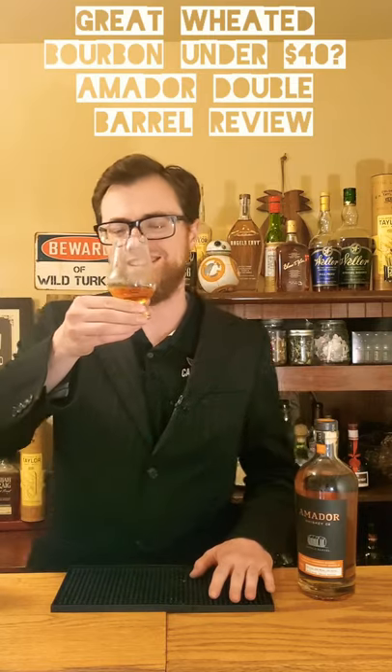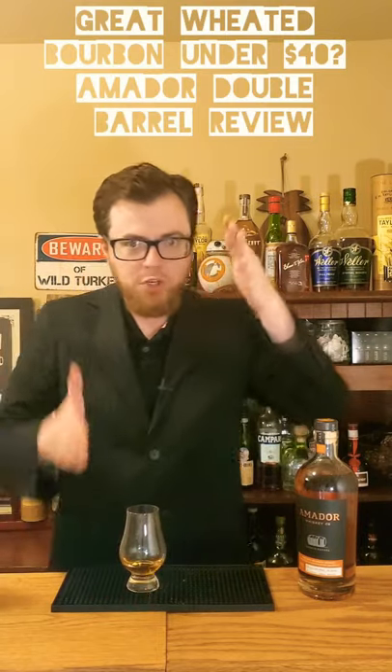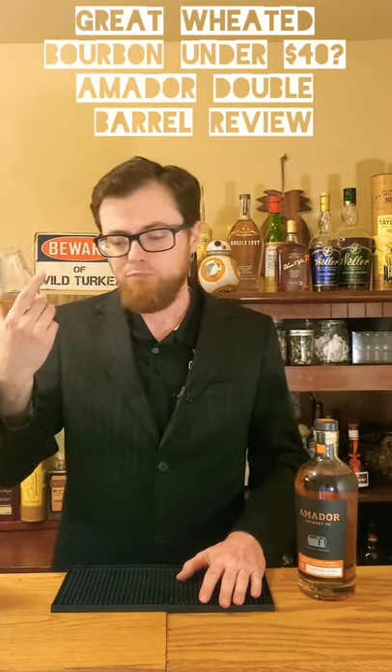Let's see how it tastes. Oh my gosh, it's cookie dough — I swear. You're going to think I'm crazy, but you got to put your tinfoil hat on and then run to the store and buy Amador because it tastes like cookie dough. And then it's got your normal bourbon flavors in there, your vanillas, a little bit of cinnamon.